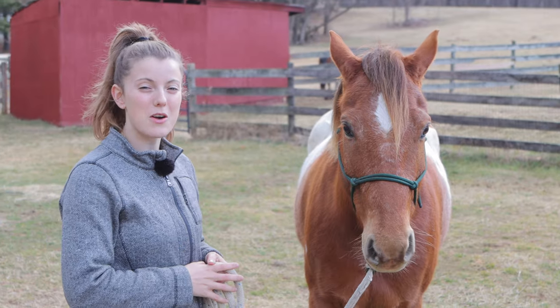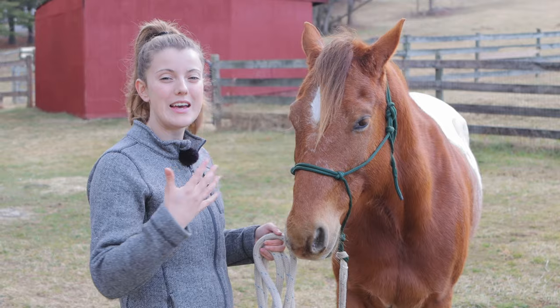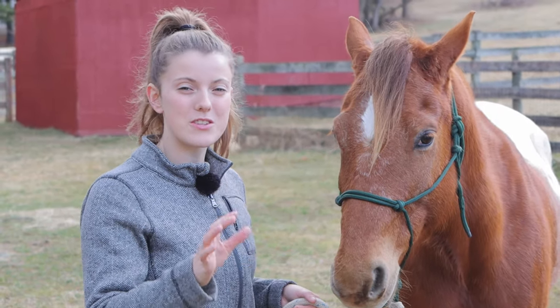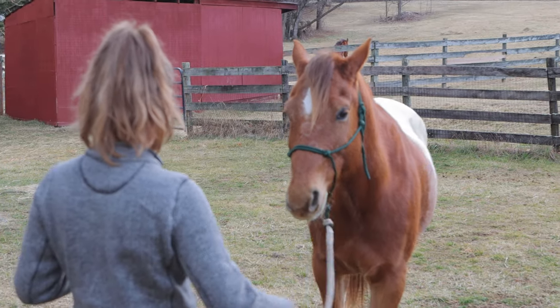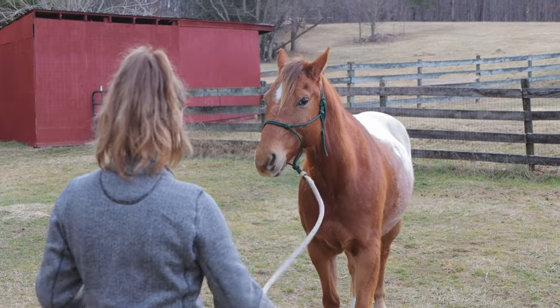A great place I like to start when it comes to building trust is just getting my horse to back up and face me and stand there, and this presents a great opportunity for you to see what your horse is feeling and how they're responding. You can ask your horse to back up in a number of ways — you can shake your rope and he'll back up, or you can use body language and they'll back up.